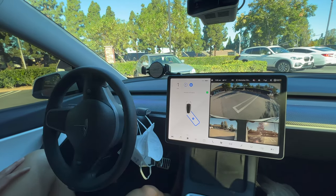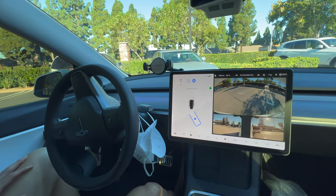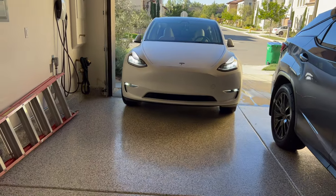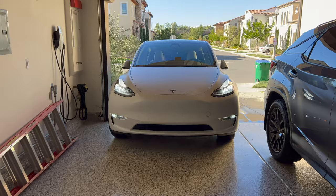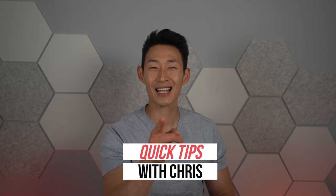Hate parallel parking? Love the idea of reverse parking but hate having to reverse park in a tight spot? Do you have a small garage and have a hard time getting in and out of your car? You're not alone! What is up guys? It's Chris with Everyday Chris and welcome back to another episode of Quick Tips with Chris.